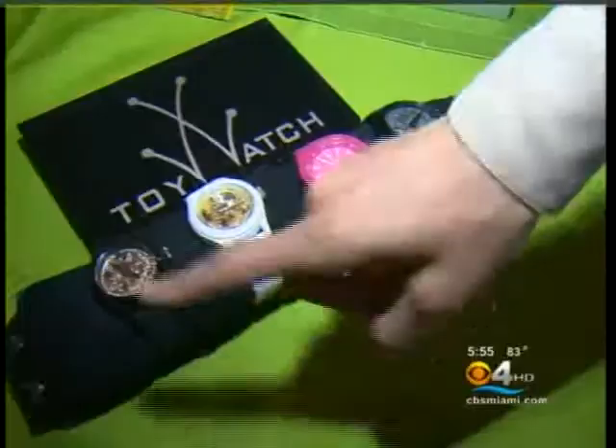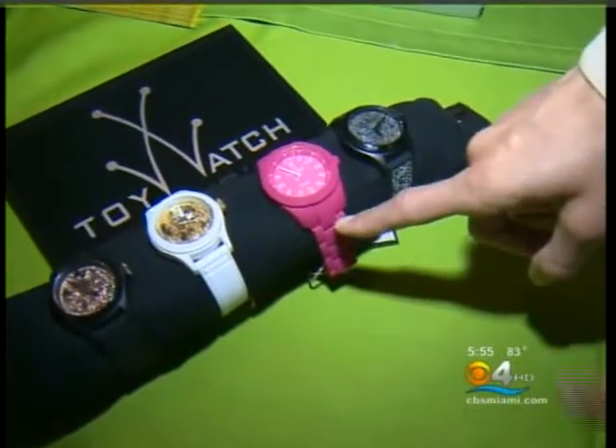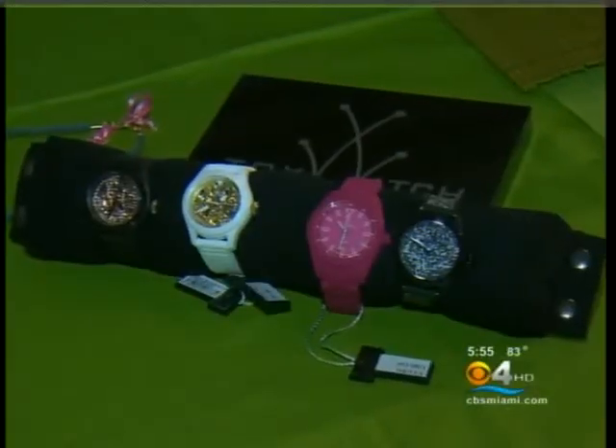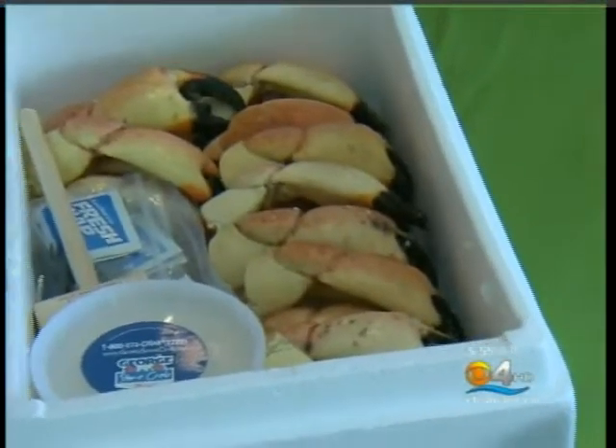I'm loving these Toy watches — these are adorable! They're fun, they're fashionable, and they're inexpensive. This is the new skeleton collection, this is the velvety collection — a polycarbonate covered in silicone so it's very soft to the touch — and this is the new glitter collection, which has rosy crystal embedded into the silicone band. You can get all of these at Bloomingdale's for under $35.